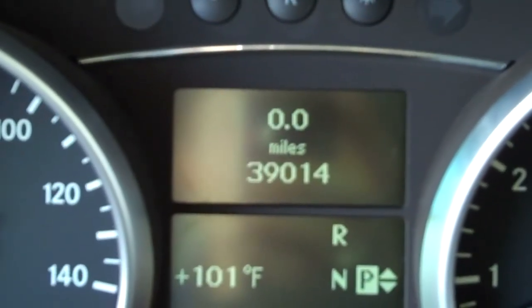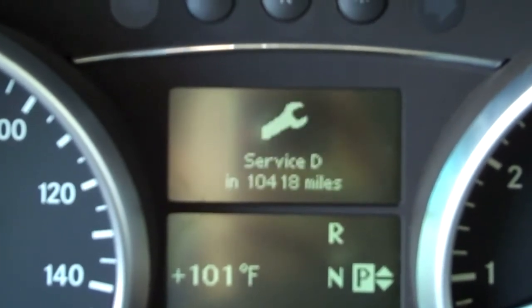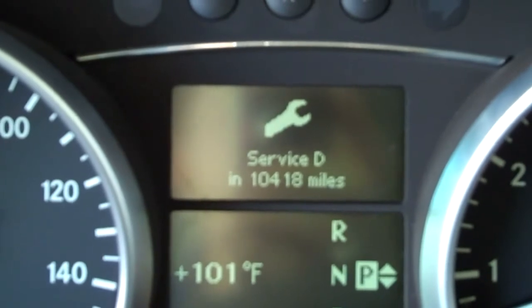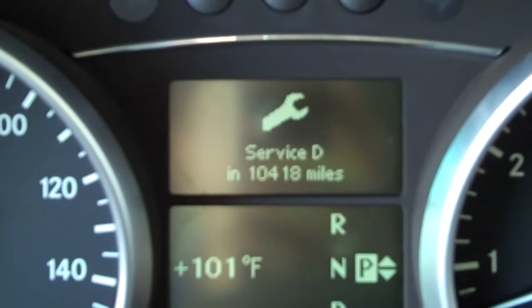39,014 miles, and scrolling through the multi-function screen on the steering wheel, it shows that the next service is not due for another 10,480 miles.